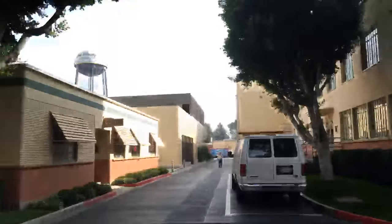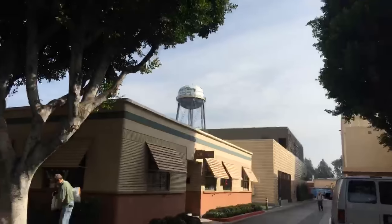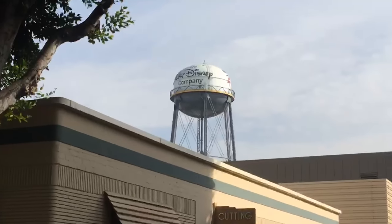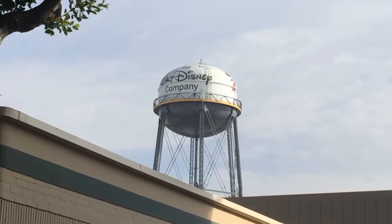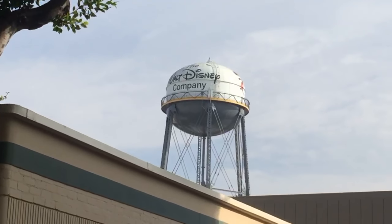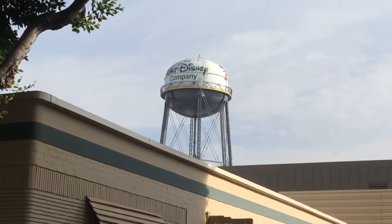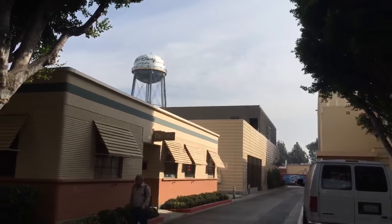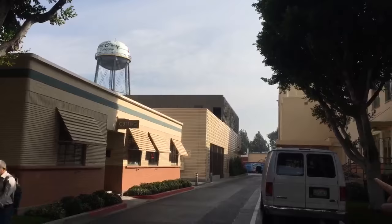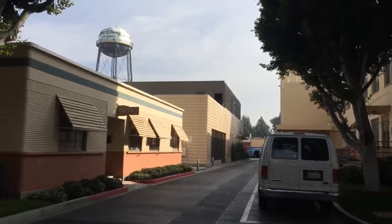One of the final things I want to show you is this wonderful water tower, which is the main icon of the studio lot. It's 135 feet in height, making it about 12 feet shorter than the Matterhorn at Disneyland. It used to hold 150,000 gallons of water. It has six legs because Roy — looking at the original design with four legs — wanted six legs because it looks better, and it really is one of the best-looking water towers I've ever seen.